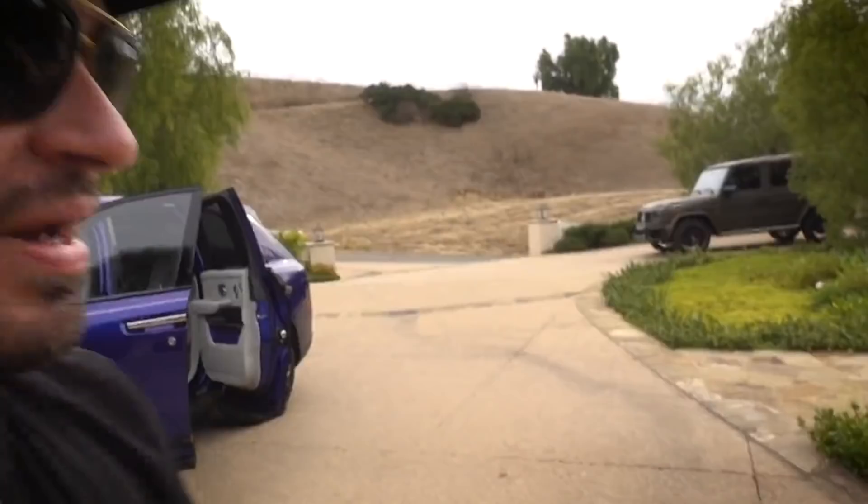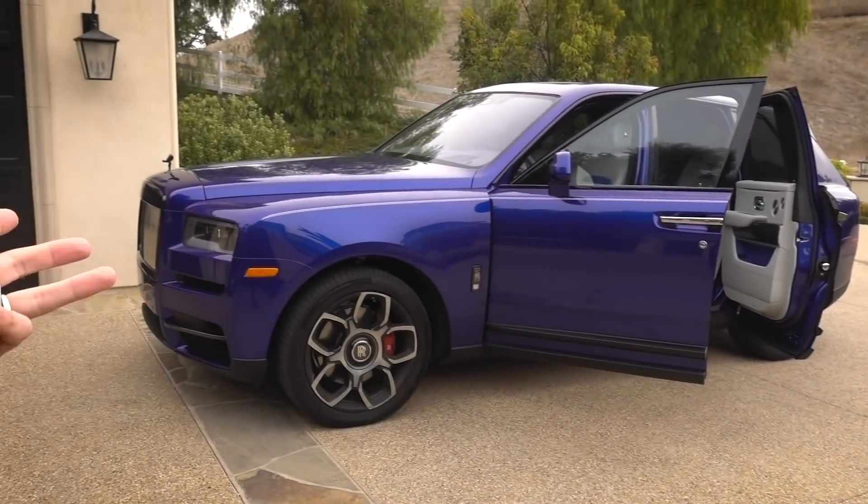The amazing thing about this car is that it's built on the same chassis as a Phantom 8 — the $600,000 car — and they're selling the Cullinan to you for $420,000. Either way, I'm going to return the car to Danny and let's talk about cars.